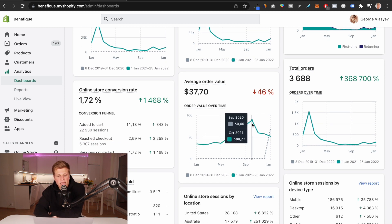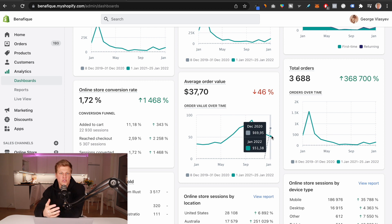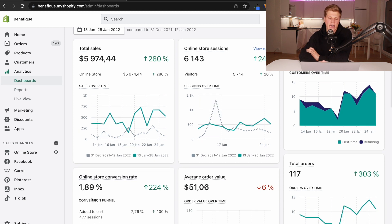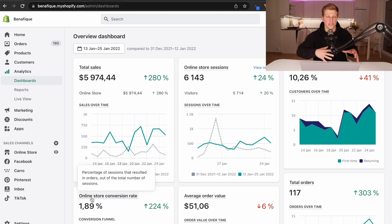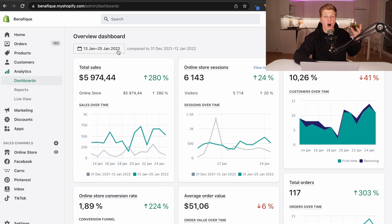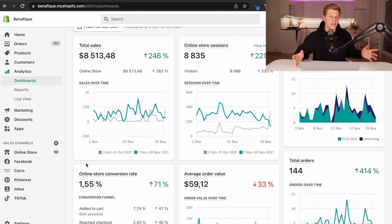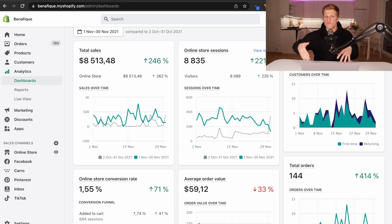The average order value was growing, but this is because I was doing some crazy changes on the website. Right now it's at about $50, and this seems to be just about right. In the last 12 days, Benefique has generated $6,000 in sales with about 10% repeat customer rate at about 1.9% conversion rate. This is much better than the results in November of 2021, where the conversion rate was 1.55%. So the question is, why are the results now much better than before, and what is it that I changed? For that, we need to take a look at the website itself.